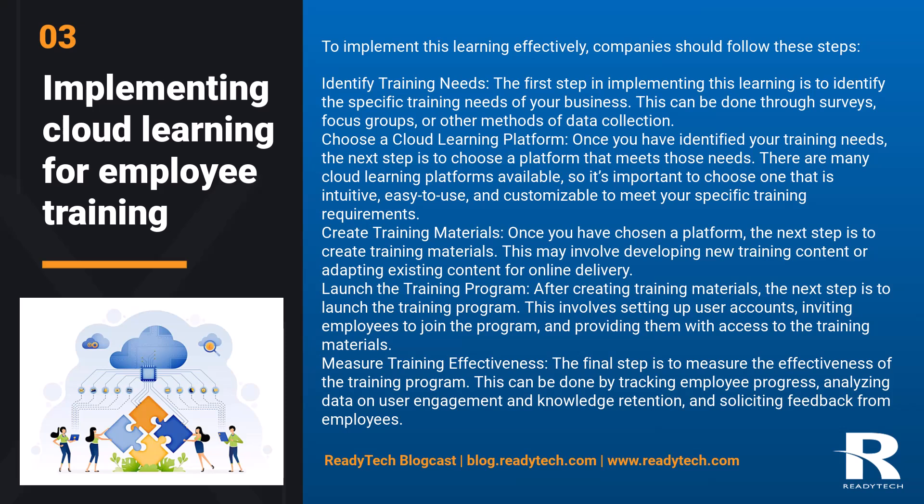Create training materials. Once you have chosen a platform, the next step is to create training materials. This may involve developing new training content or adapting existing content for online delivery. Then, launch the training program. After creating training materials, the next step is to launch the training program, which involves setting up user accounts, inviting employees to join the program, and providing them with access to the training materials.